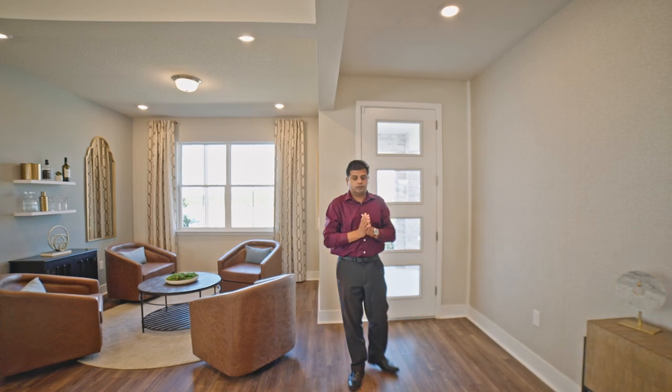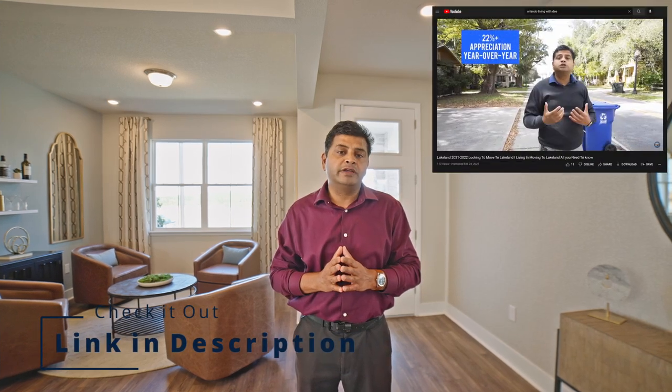Welcome to another beautiful loaded home right here in Mignola. For those of you who don't know where Mignola is, make sure to check out Orlando Living with Dee — that's my new channel where I bring you community videos throughout Central Florida. We talk about hospitals, schools, dining, shopping, everything about a community including pros and cons, so you can compare areas like Windermere, Winter Garden, and Kissimmee.